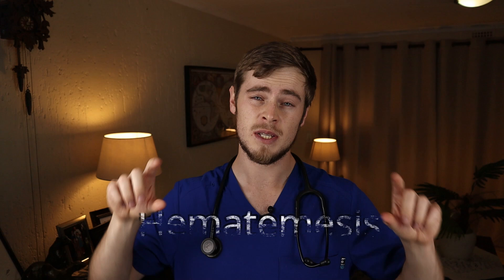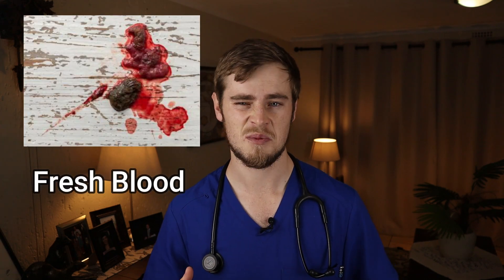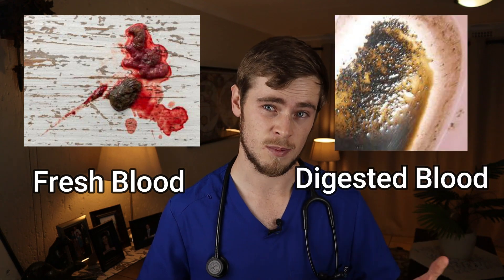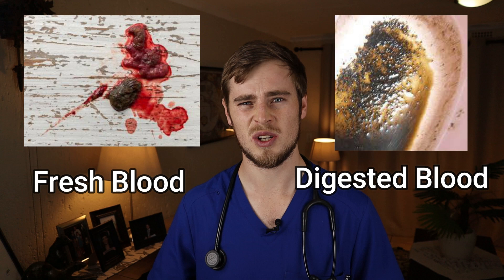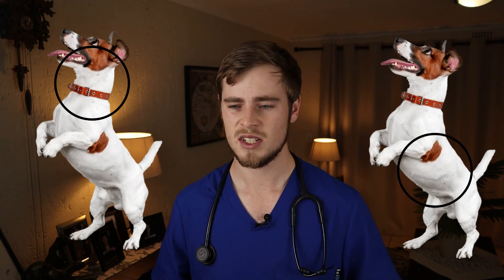Hematemesis is a fancy word which basically means the vomiting of blood. We get two types of bloody vomit: the dog will either vomit up fresh blood that appears as red as from a normal cut, or digested blood which appears brownish-blackish, almost resembling chocolate or coffee grounds. Fresh blood generally indicates bleeding in the mouth or esophagus, while digested blood generally indicates bleeding deeper down the digestive tract, such as from the stomach or upper small intestine.